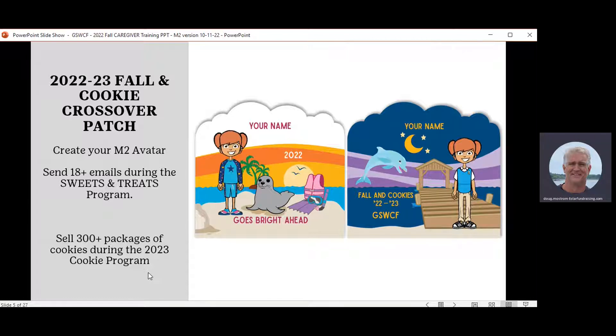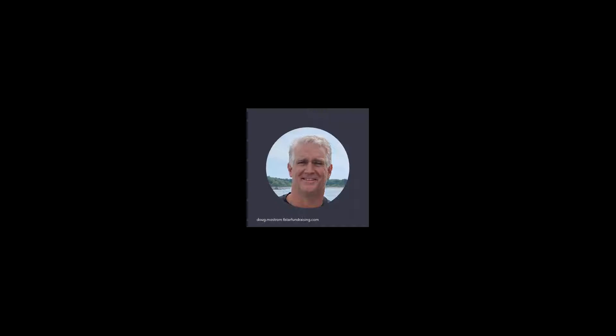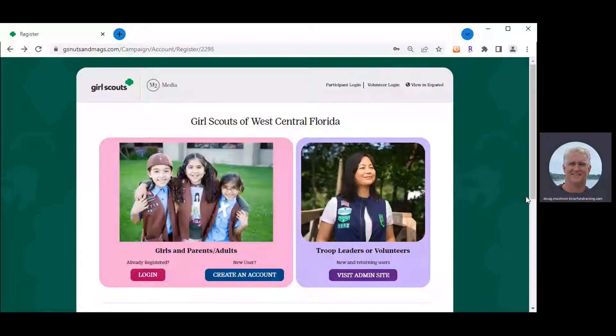To earn the cookie crossover patch, all she needs to do is participate in the fall program by entering 18 or more email addresses into this online system when she creates her storefront, and then sell 300 packages of cookies during the cookie program. If she does both, she'll end up with two avatar patches at the end of the Girl Scout year. Let me pull up the online storefront so you can see how all this works.